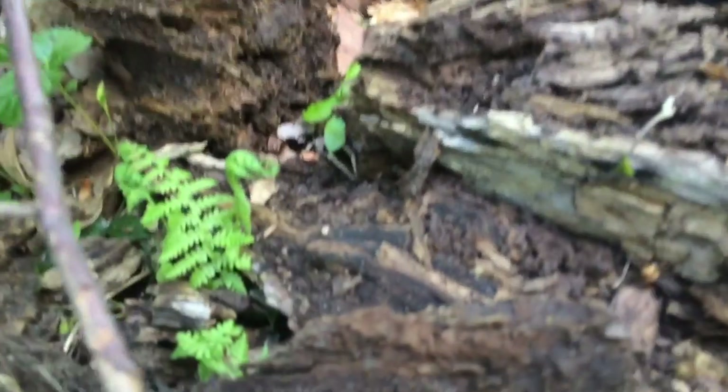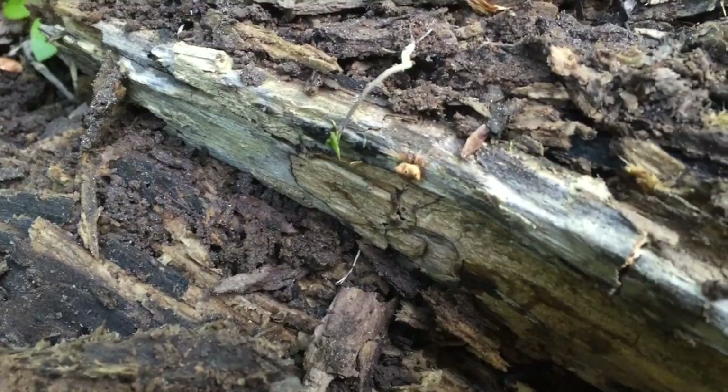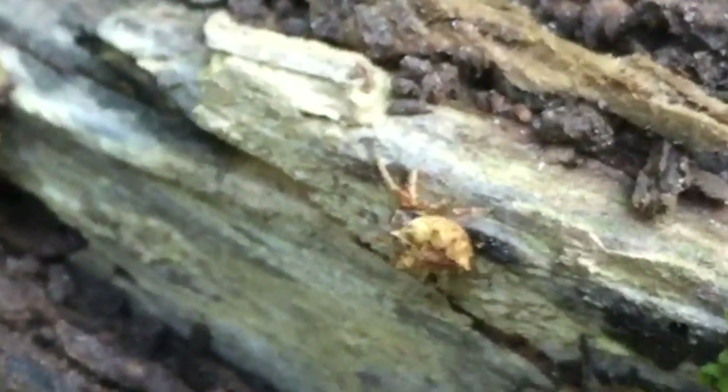Oh look at this guy — a spider of some kind. He's carrying a lot of spiky little abdomen things. I don't know what kind of spider it is, it's a weird looking dude. He's wearing a shell — yeah, it looks like a little turtle.